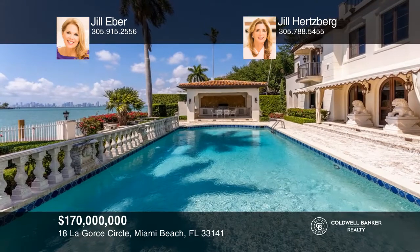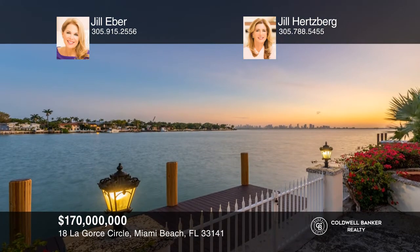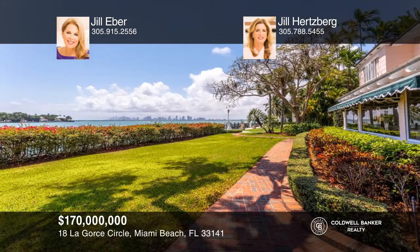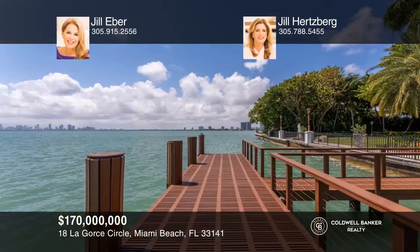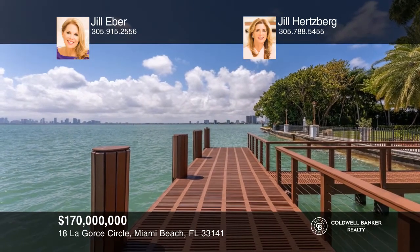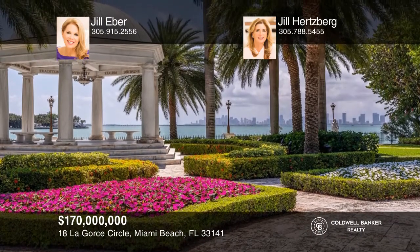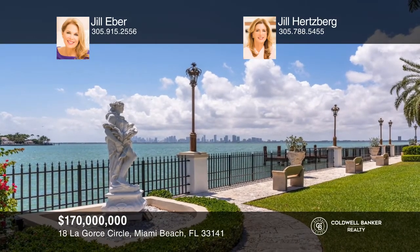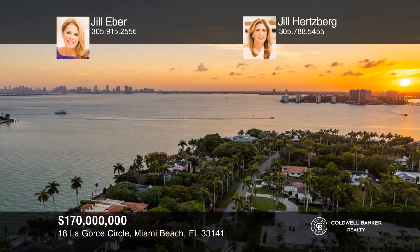This is a once-in-a-lifetime opportunity to own 125,161 square feet on guard-gated LaGorse Island. Never before on the market, this is the largest assemblage of land currently available for purchase on Miami Beach, with over 600 feet of sparkling water frontage and stunning Biscayne Bay and Miami skyline views. The property is comprised of four gated properties, each with private docks. The possibilities are endless to develop your dream compound. See it in person with Jill Eber and Jill Hertzberg.